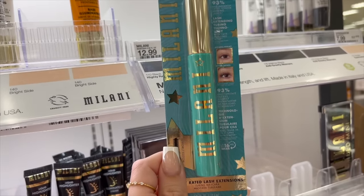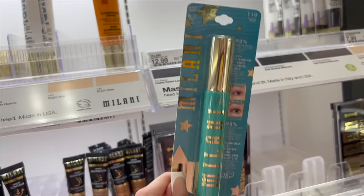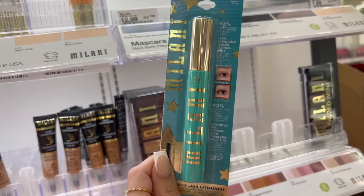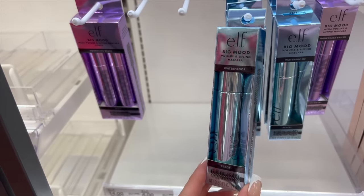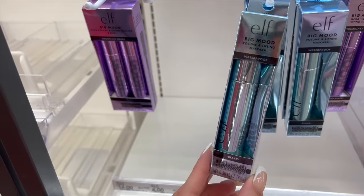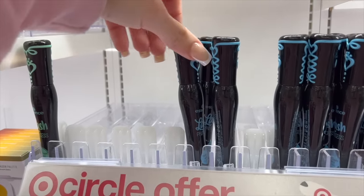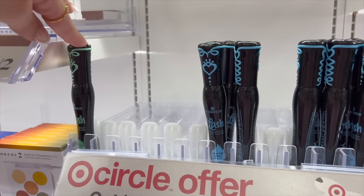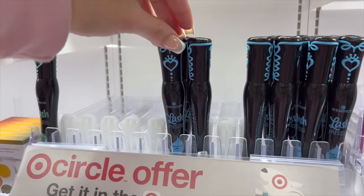This Milani Lash Extensions mascara will separate your lashes and make them look so long — definitely recommend. This is a good dupe also for the Thrive Cosmetics tubing mascara for $13. The e.l.f. Big Mood waterproof version specifically holds your curl and will last all day. Another mascara that I love that's a little bit more affordable is from Essence — the Lash Princess. I like the original but the waterproof version is amazing as well since many people say the original smudges.